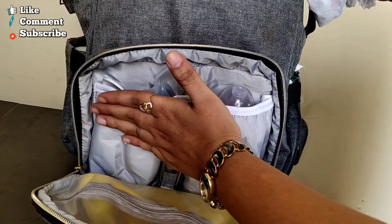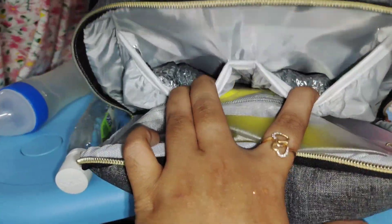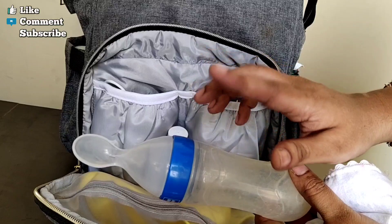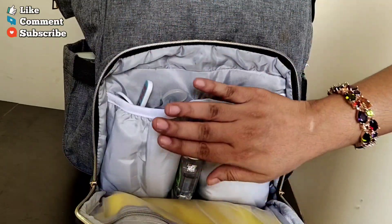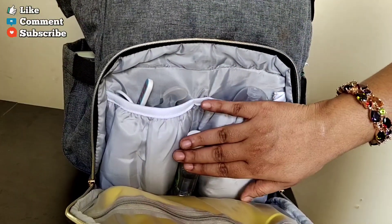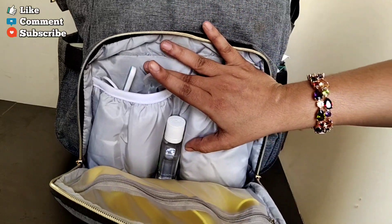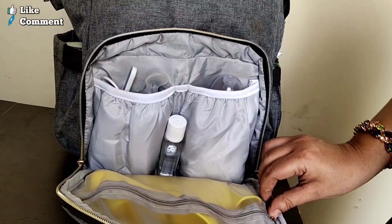There are two compartments for bottles and spoons. I have a feeding bottle. In a restaurant, if we don't have a fork and spoon, we are prepared with our own. We can wash the baby's hands and feed them. It is very spacious and great for maintaining hygiene.